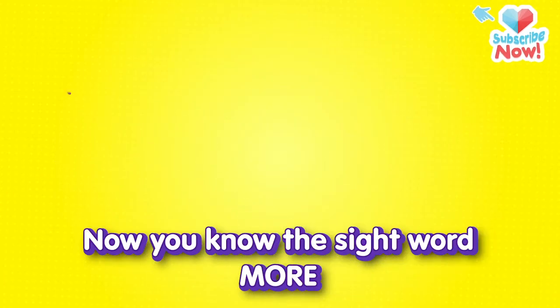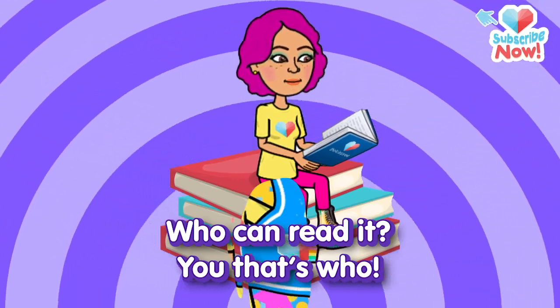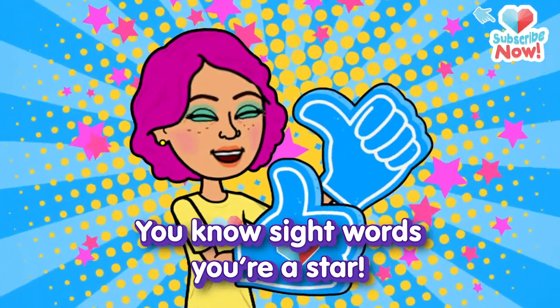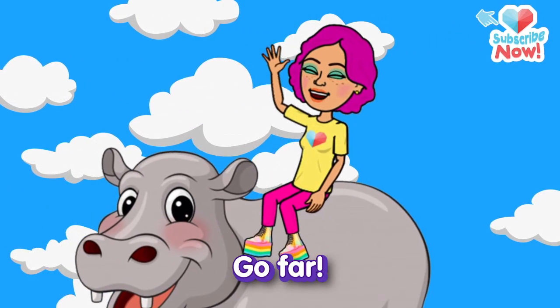Now you know the sight word 'more.' Who can read it? You — that's who! You know sight words, you're a star. So keep on learning and you'll go far. Bye!